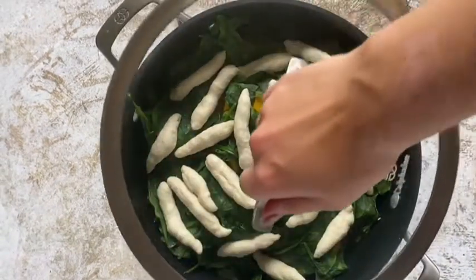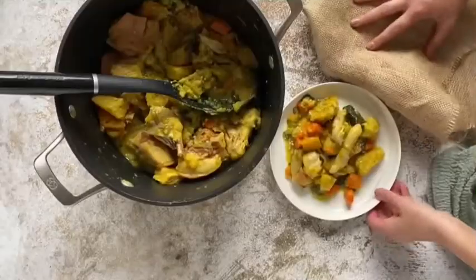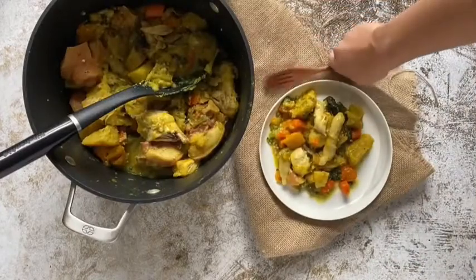Something super important to know about oil down is that you do not stir it until it's time to eat, but when you do, it's so good. The recipe is in the link in my bio, and don't forget to put some culture in your kitchen this week.